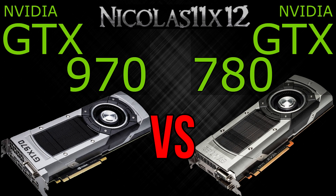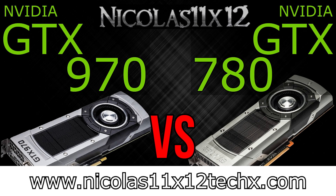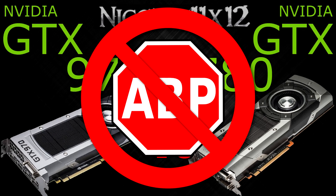I hope this video could show you the differences between these graphics cards. Thanks for watching, don't forget to subscribe, and visit nicholas11x12techx.com to see videos there earlier than on YouTube. Also say no to adblockers in order to support me and to make future videos possible. Thank you.